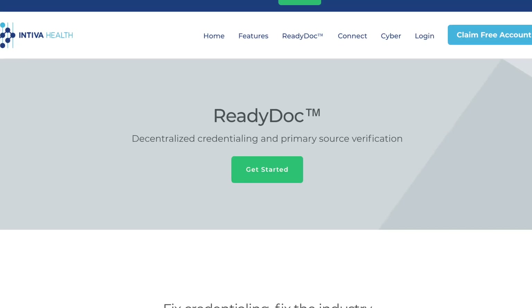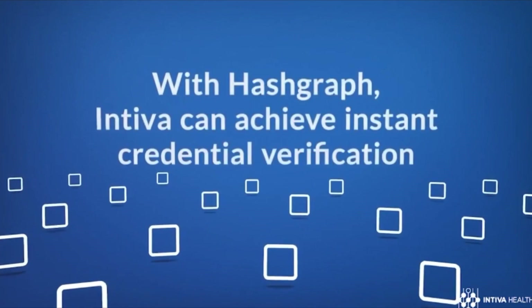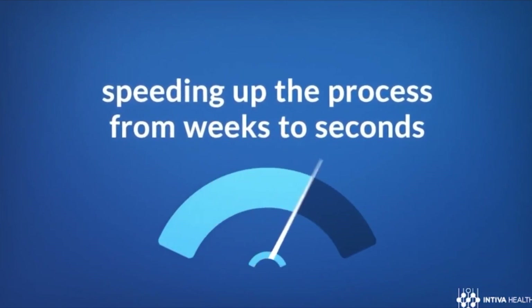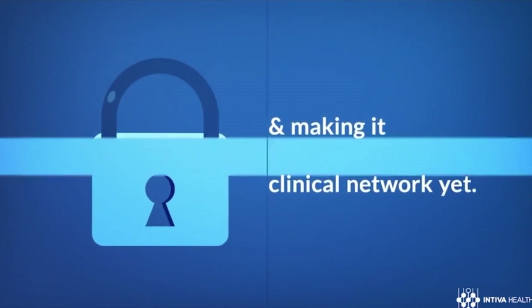So what is ReadyDoc, and what is it doing in order to fix the world of medical credentialing? So ReadyDoc, based on our partnership with Hashgraph, this integration is going to allow us to do instantaneous credential verification. Something that took weeks and months in the market will now be instantaneous. ReadyDoc is the embodiment of many years of development and thought on how we could potentially leverage blockchain technology to create this verification system. Thousands and thousands of hours of primary source verification will be condensed into seconds.